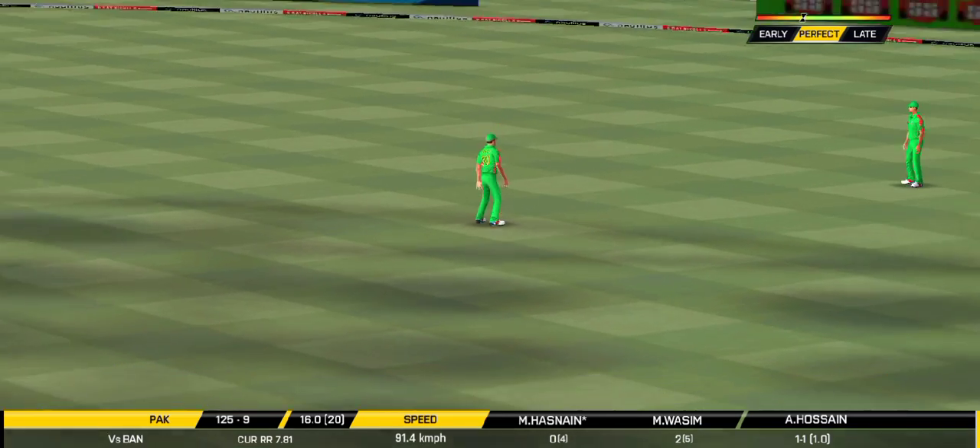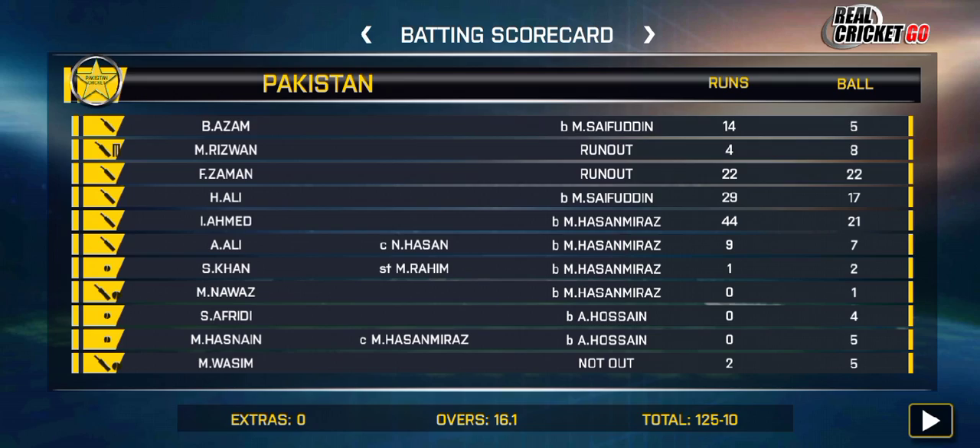Got the elevation right but he couldn't time it too well.